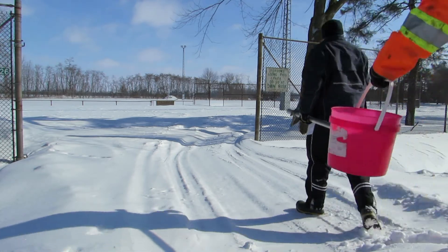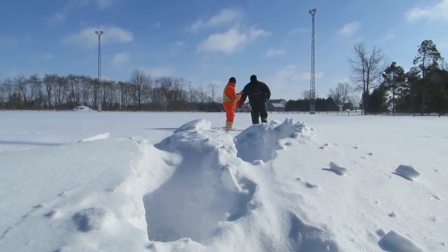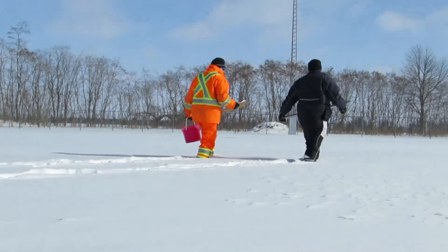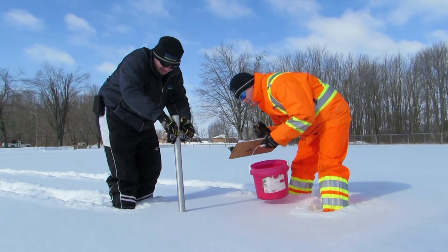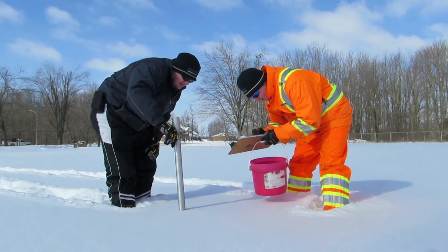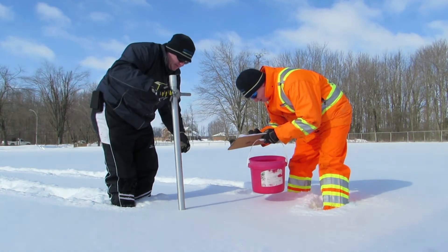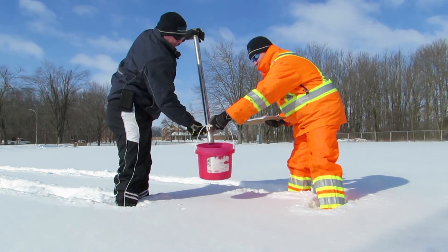The Upper Thames River Conservation Authority has been measuring snow in some locations as far back as 1957. These measurements get taken twice every month, and we store that data in a database. This gives us the ability to look at various locations throughout the watershed and understand how much snow we have today compared to long-term averages — whether we have more, less, or average snow — looking at both the depth, the water content, and the density of the snow, which tells us how close it is to melting.